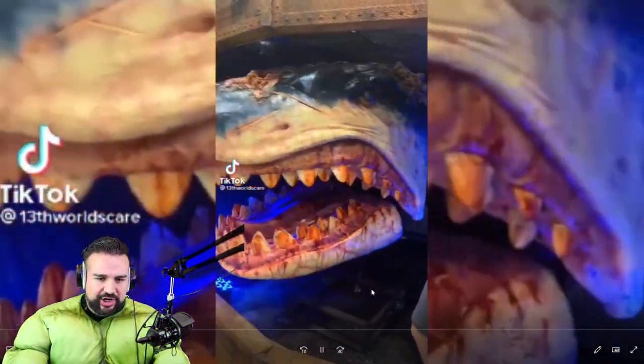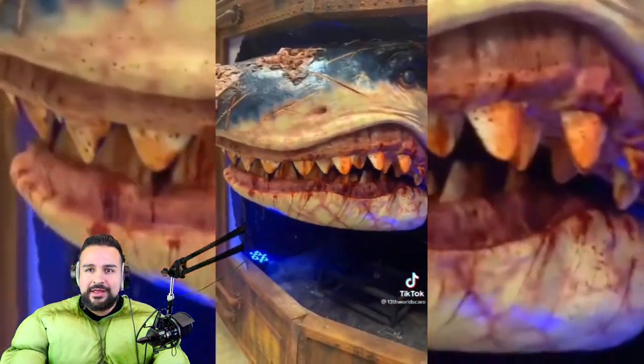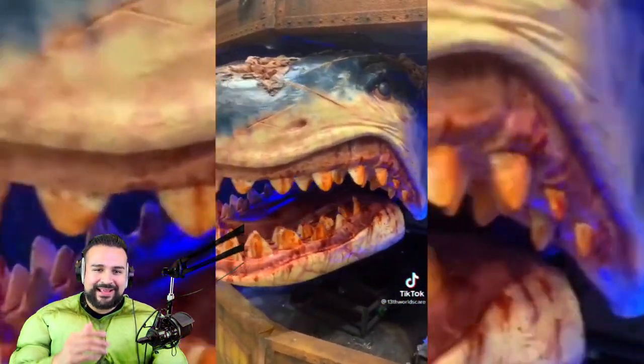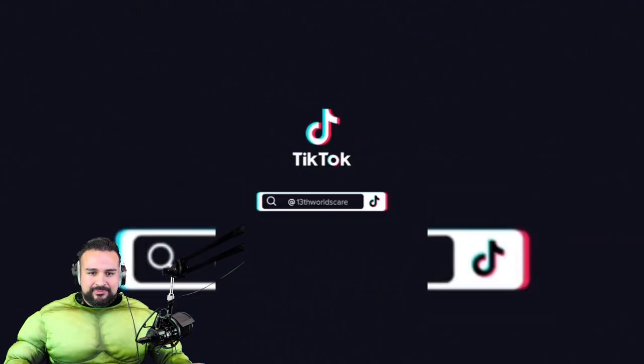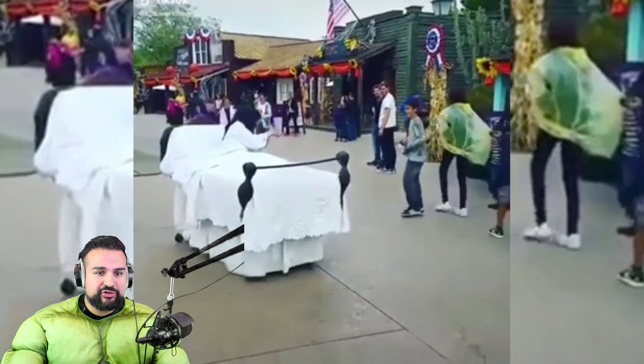What the heck is that? Like a shark? It has to be like a shark or something. Oh, it is a shark — it's coming out of like an aquarium thing. The 13th World Scare — I actually found a lot of videos from that TikTok, so make sure you go follow them.